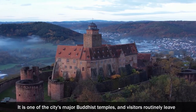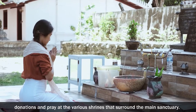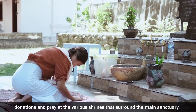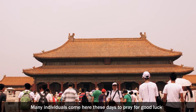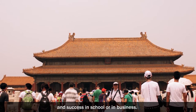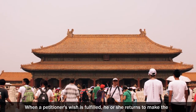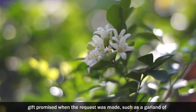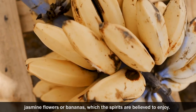It is one of the city's major Buddhist temples and visitors routinely leave donations and pray at the various shrines that surround the main sanctuary. Many individuals come here these days to pray for good luck and success in school or in business. When a petitioner's wish is fulfilled, he or she returns to make the gift promised when the request was made, such as a garland of jasmine flowers or bananas, which the spirits are believed to enjoy.